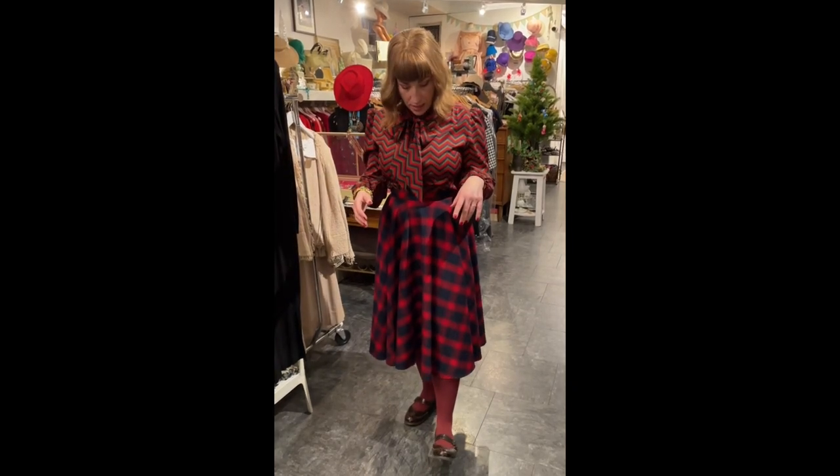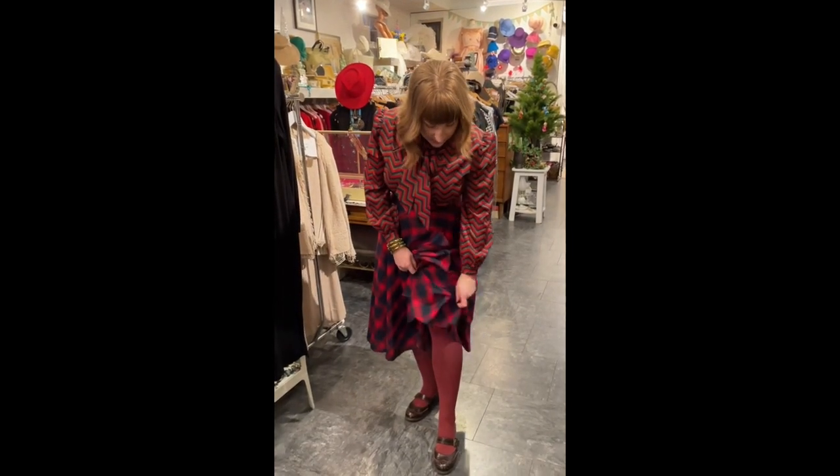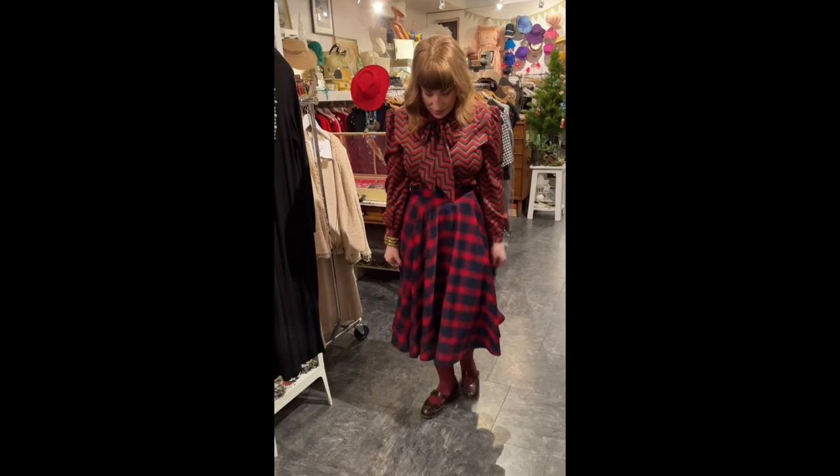I recently ordered a handful of tights from a company called Snag Tights — they might be Canadian. Their whole thing is that they don't snag, and you can get really opaque tights. That's important for me because I have tattoos, and usually with opaque tights you can still see my tattoos through them, which doesn't really do the trick.